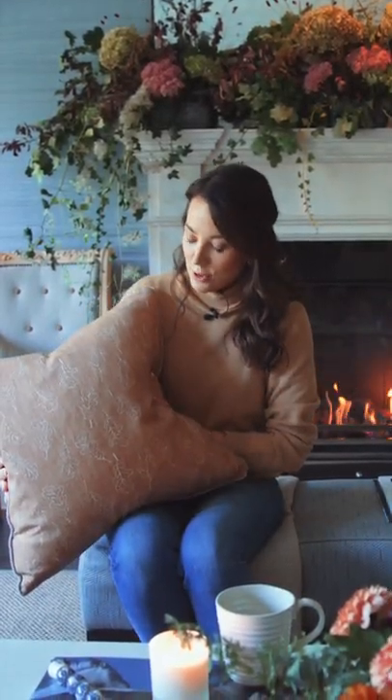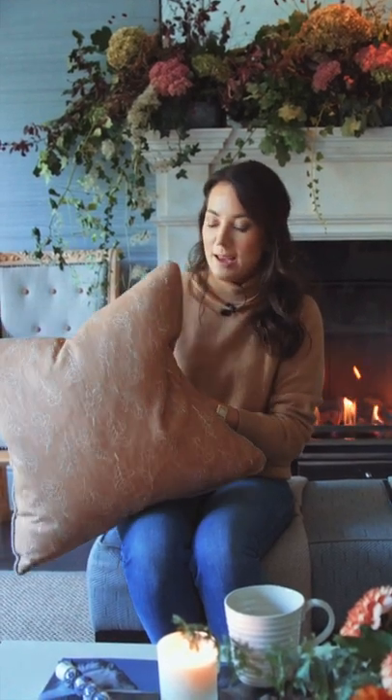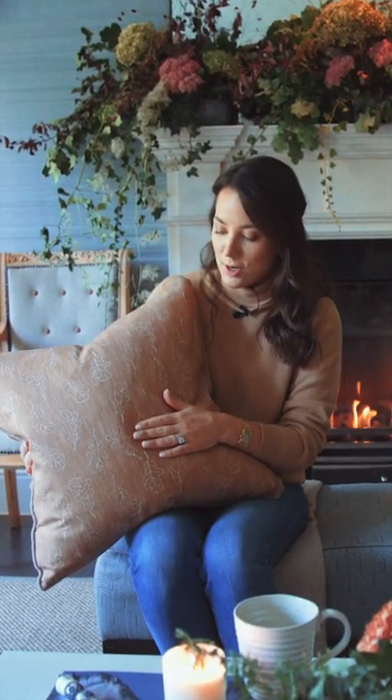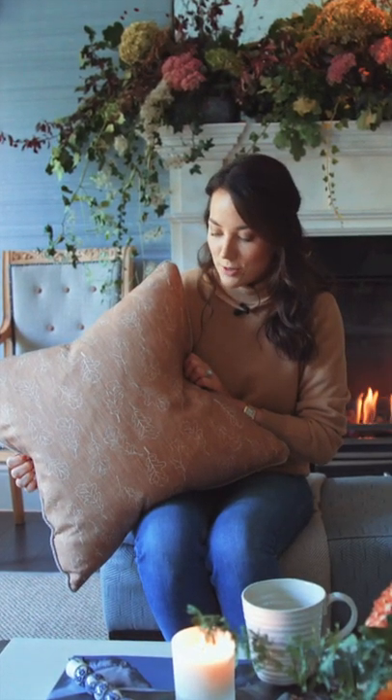Our new cushion launch that we've got with Andrew Martin — how much cozy autumn vibes could this one be? I did use this cushion at our masterpiece and we designed this about a year ago, so I am very excited about autumn, not only because it's my favourite season but also because we have so many beautiful products and collections launching that are so apt for this season.